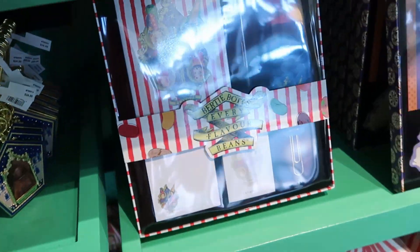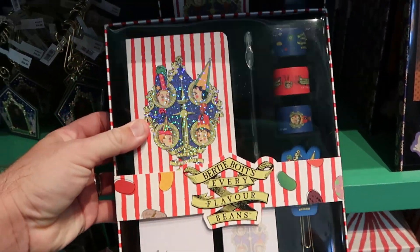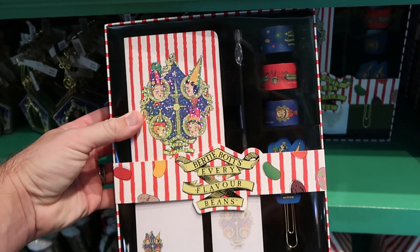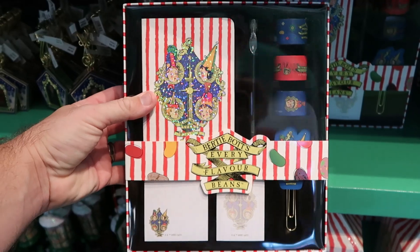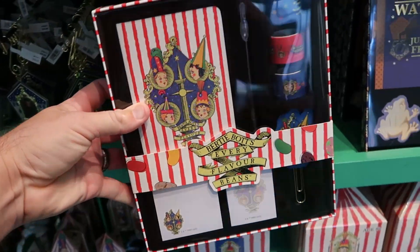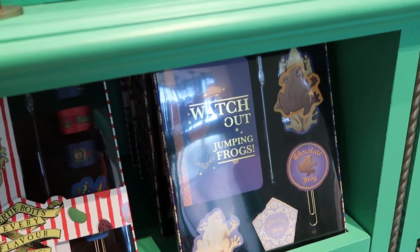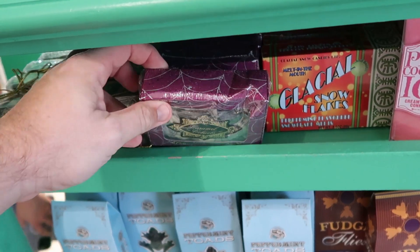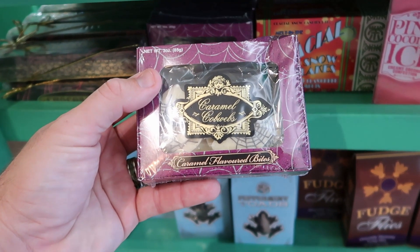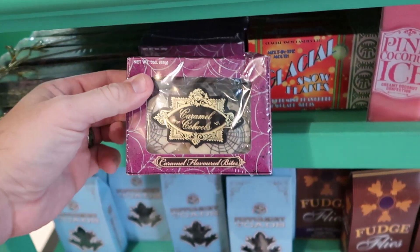There's more merchandise with Bertie Bott's — a whole box set with a notepad, ribbon, tape, paper clips, and an ink pen for $30, and even a Chocolate Frog version. Here's a bunch of classic Wizarding World candy: caramel cowbells for $7.95, Pink Coconut Ice described as a creamy coconut confection, and the packaging at the Wizarding World of Harry Potter is second to none.